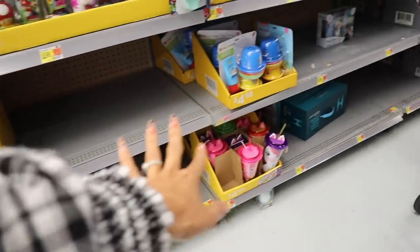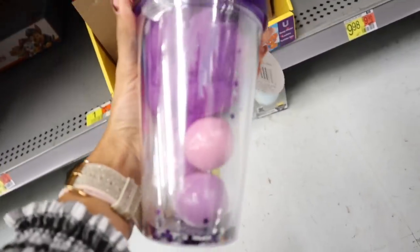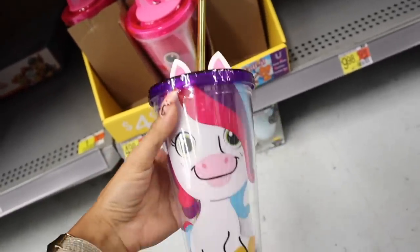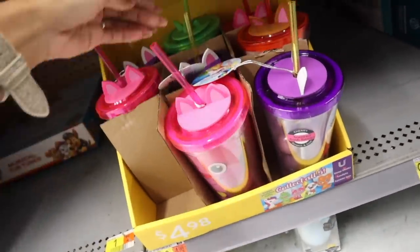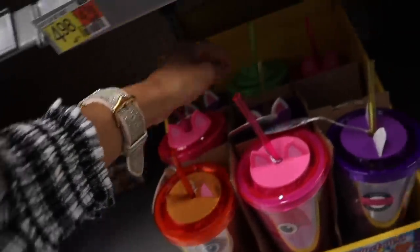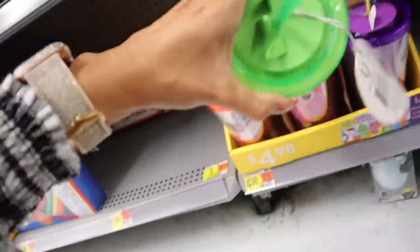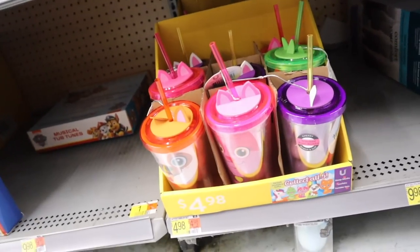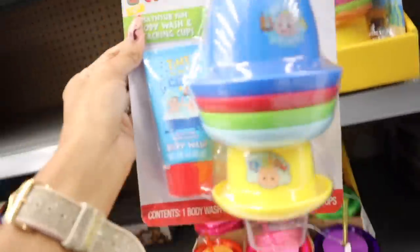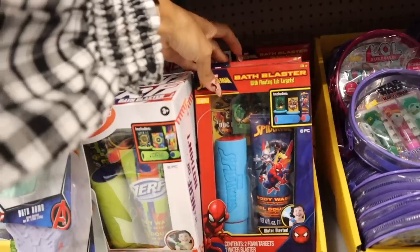Look at these cups down here — we usually find stuff like this at Five Below for five dollars, but if you don't have a Five Below, Walmart has them too! There's a purple llama cup with a bath bomb, a pink one, a dog-themed one in pink and red, and a little green dinosaur one with sparkles inside. Up here they also have a five dollar gift — body wash and stacking cups. Then there are bath blasters — floating tub targets — apple scented and berry scented, which is a pretty good deal!